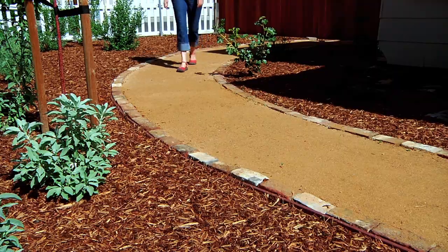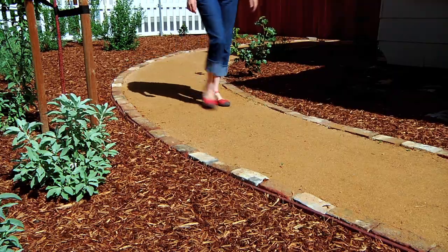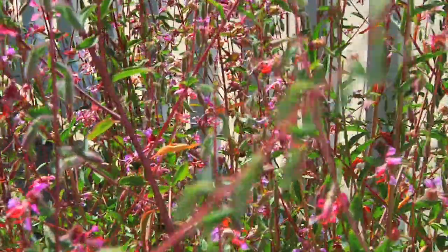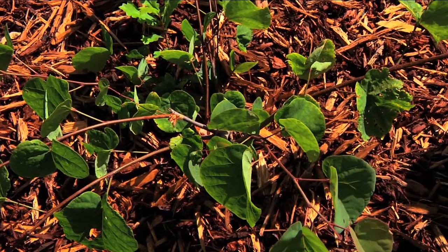I started the project by removing the lawn and covering the soil with weed blocking fabric. I installed a drip irrigation system, a path, and bark. I chose California native plants that bees love and made sure to include spring, summer, and fall bloomers.